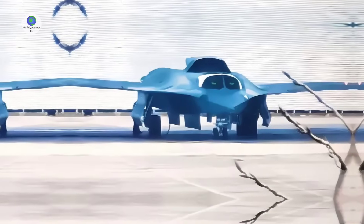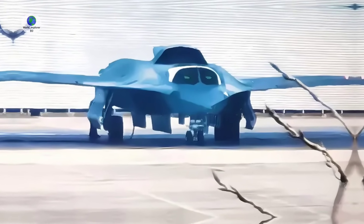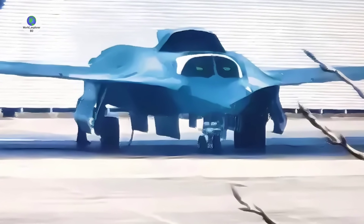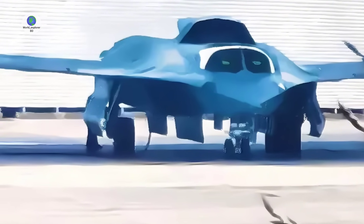A new image of the largest of two sixth-generation fighter classes developed in China, the designation of which remains unknown, has provided to date the clearest frontal view of the aircraft, confirming long-standing speculation regarding a number of its design features.